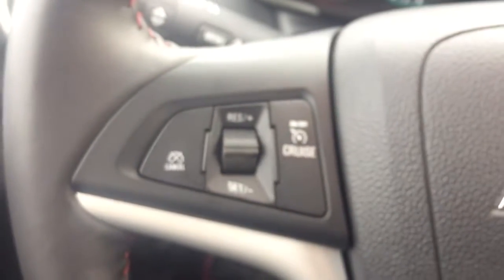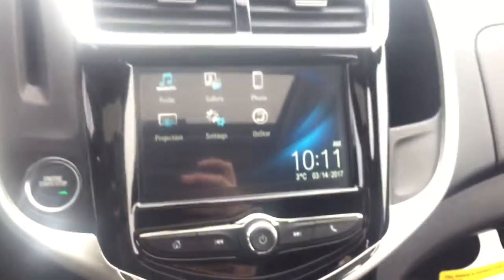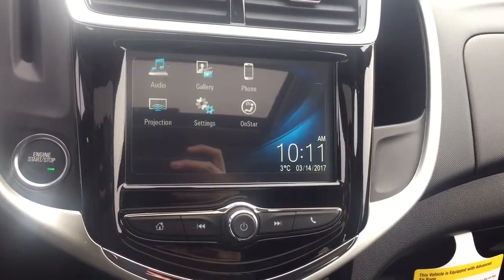On the steering wheel we have cruise control, Bluetooth capability, media controls, screen display with rear vision backup camera, AM FM radio, and Sirius XM radio.